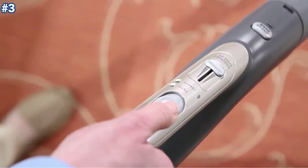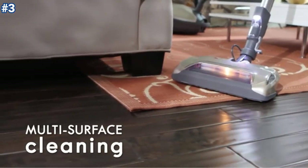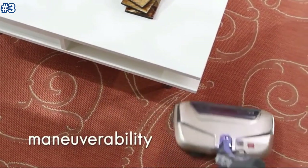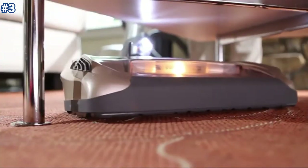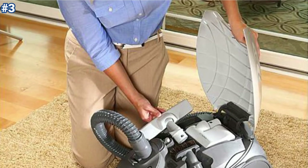The two-motor system excels in suction strength, and the exclusive stair grip enables the unit to rest on the staircase. This Kenmore canister vacuum weighs 22 pounds. The compact, lightweight design is easy to maneuver, and the 26-foot retractable cord keeps all accessories and attachments neatly within the vacuum, making it easy to store.